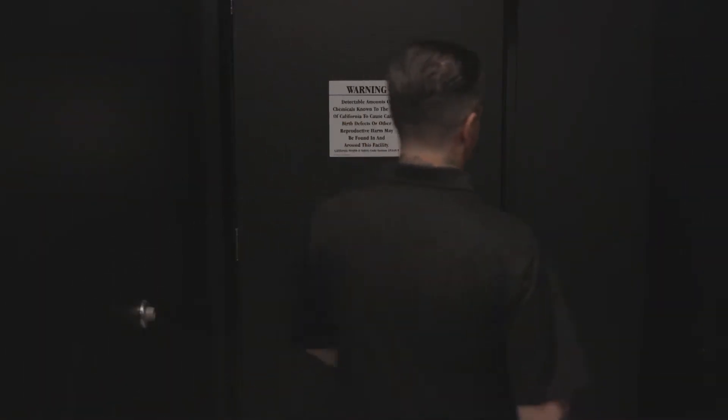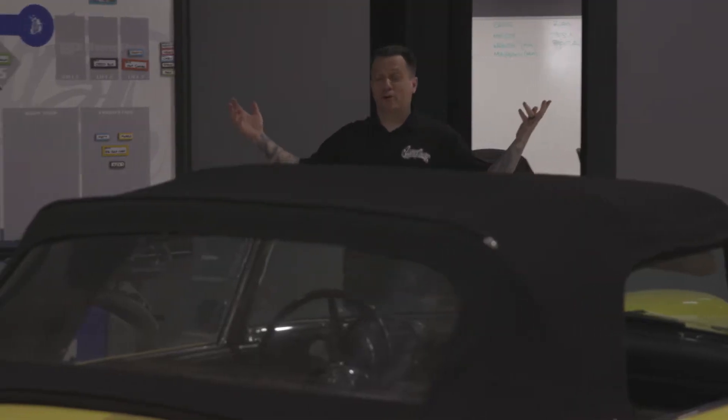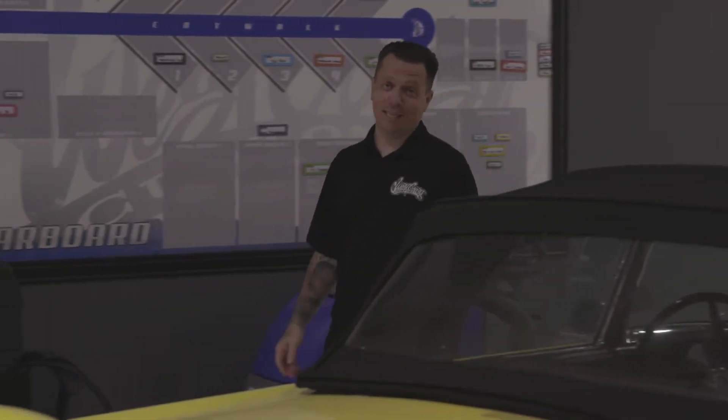All right guys, now it's time to check out the shop. So welcome to my world. As you can see, we have 60,000 square feet of madness.